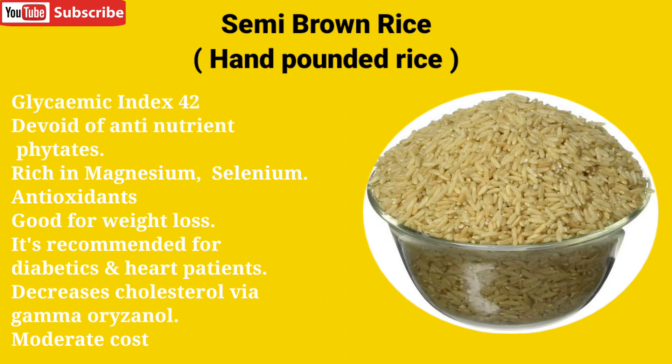Hand-pounded rice is rich in magnesium, selenium, and antioxidants. It is good for weight loss and is recommended for diabetics and heart patients. It also decreases cholesterol via gamma-oryzanol, and it comes at a moderate cost.